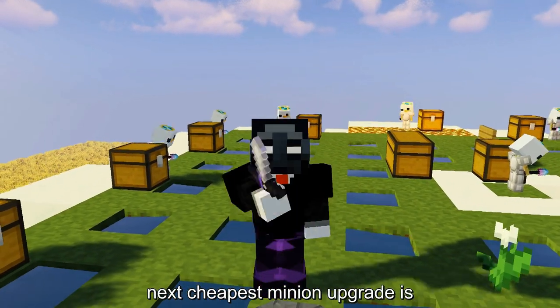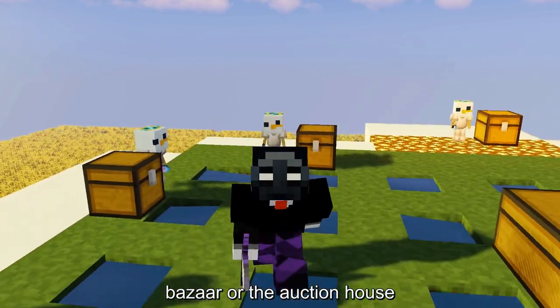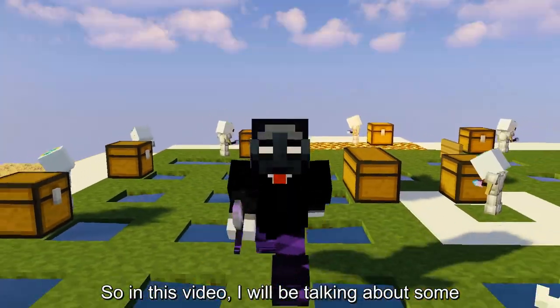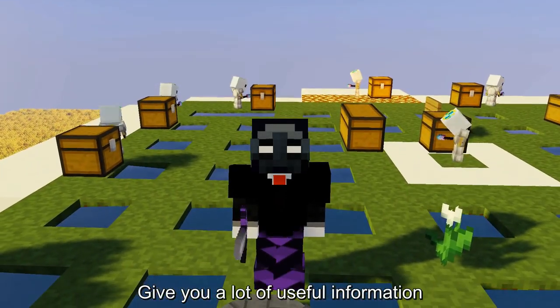Have you ever wanted to know what your next cheapest minion upgrade is? Or find out what item you should flip on the bazaar or the auction house? What if I told you you can get all this information from various external websites? In this video, I will be talking about some amazing external websites that give you a lot of useful information.